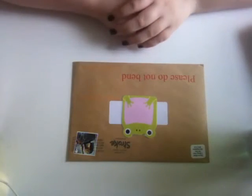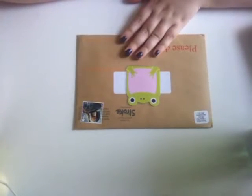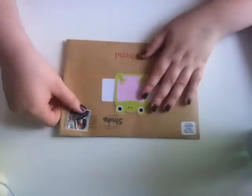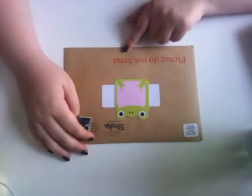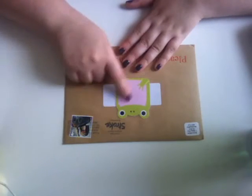Hi guys, today I'm going to be doing an opening and review on these stickers from Sherry Wilson. Her shop on Etsy is called Handcrafted by Sherry. I've bought from her before and absolutely loved her stickers, so I thought I'd do another purchase. I picked these up in her Black Friday deal.